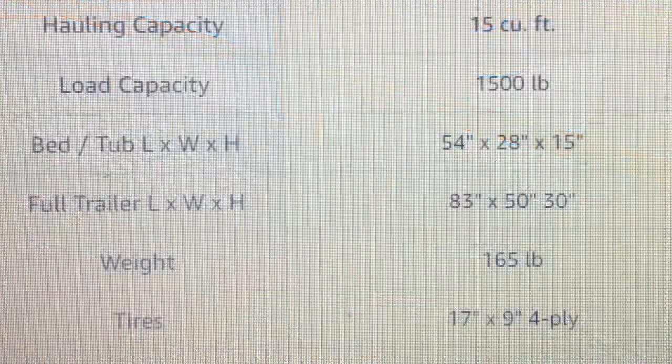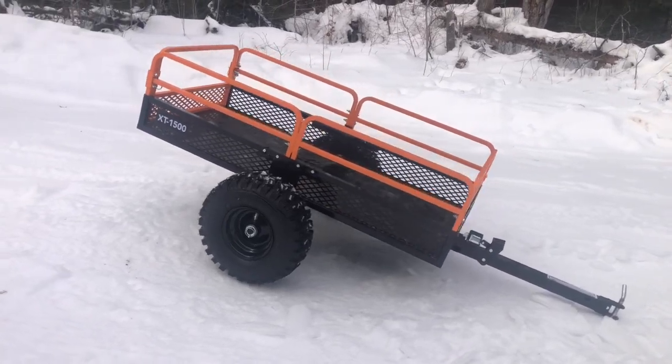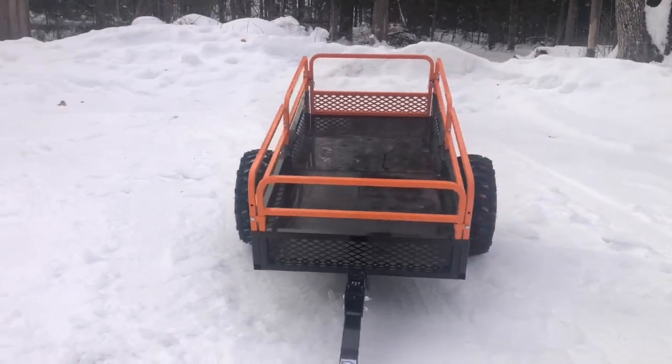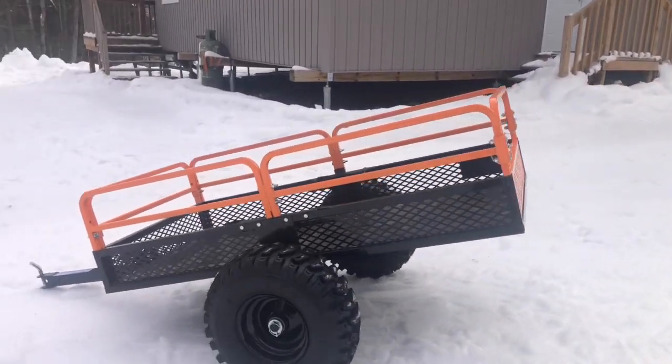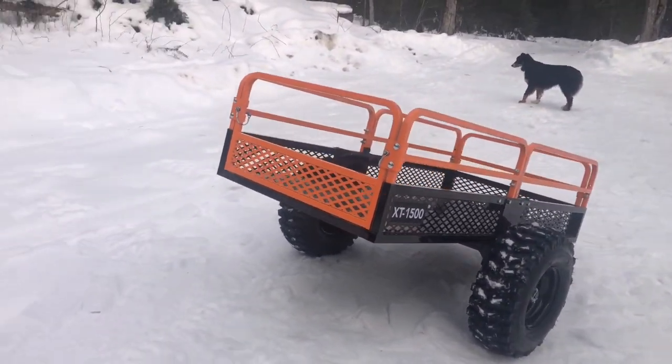To sum everything up: the hauling capacity is 15 cubic feet, the load capacity is 1,500 pounds, the full length of the trailer is 83 inches long, 50 inches wide, and 30 inches high, the overall weight is 165 pounds, the tires are 18 inches by 8 inches and 4-ply, and the total clearance is 12 inches. Tal and I have enjoyed this trailer and it has been a game changer. If you order one of these Moto Alliance trailers, we hope you have the same success that we have. Thank you for watching.